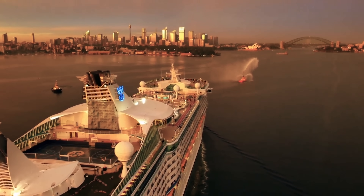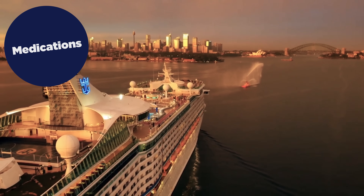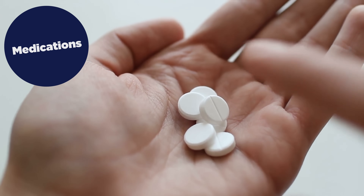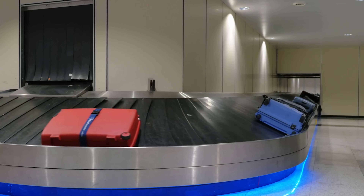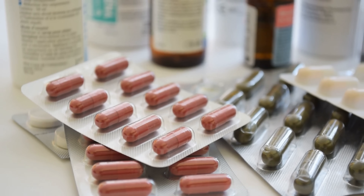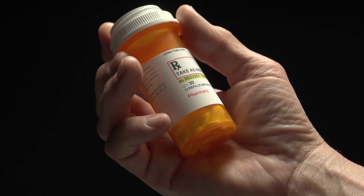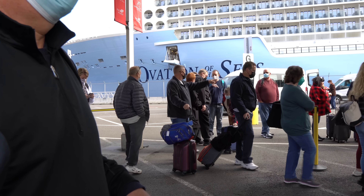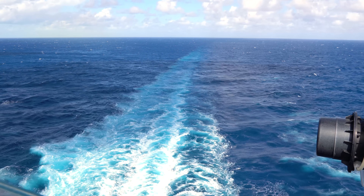Number two, equally important — not necessarily for check-in, but for your literal well-being — is medication. Do not put your medication in your checked luggage. If your luggage were to be lost, which is unlikely, you'd lose your medication. If you have prescription medicine, you absolutely want to keep it with you in your carry-on, whether it's medication you need for today or throughout your cruise. That way you don't lose track of it and there's no worry about it getting lost.